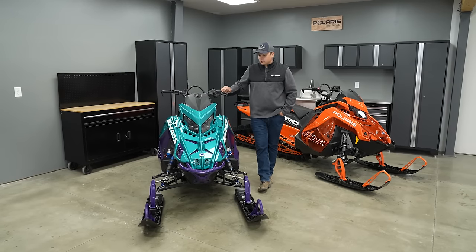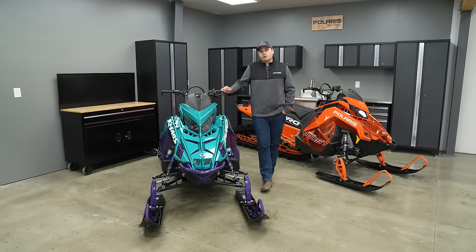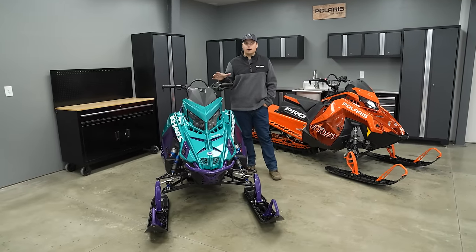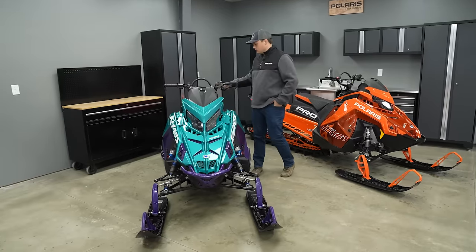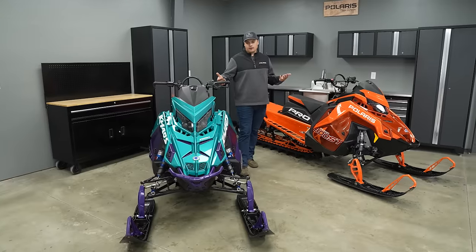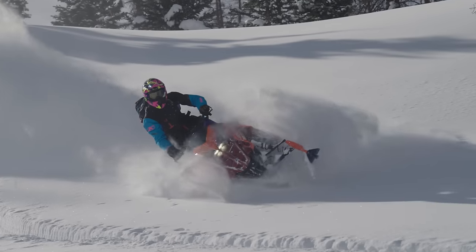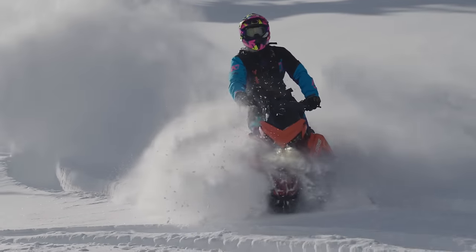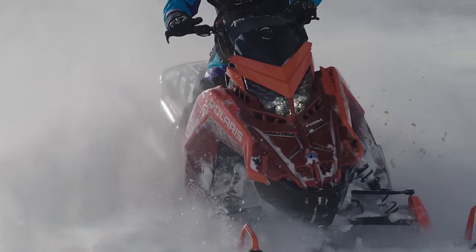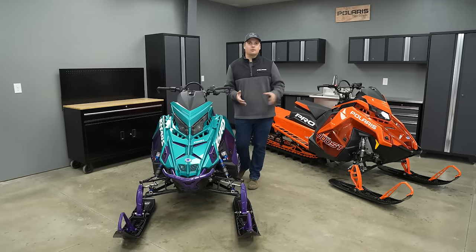Diving into the details on RMK Chaos and Pro RMK — they're really very similar, a lot more similar than they are different. They both share that Polaris DNA. The basis for both is the Matrix platform, so they both ride on the identical Matrix RMK platform. They're both available in the Slash and the Standard — the short and then the longer tunnel. They share all of that rider position, riding style, and riding design: vertical steering, bodywork, rider position on the vehicle, running boards, suspension geometry, skis, spindles — all of that is the same between the two vehicles.